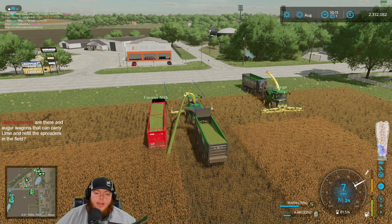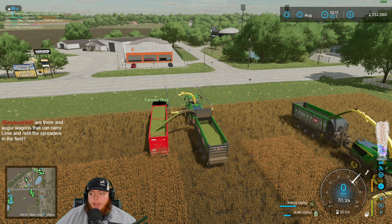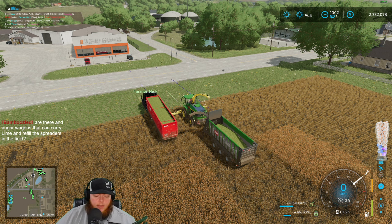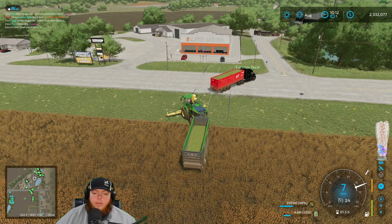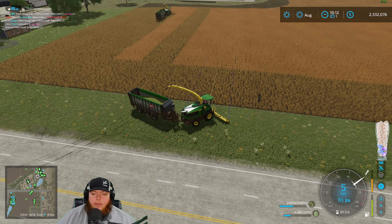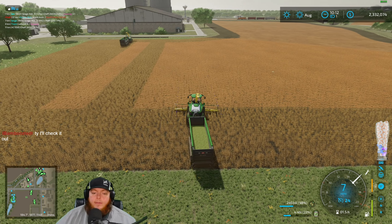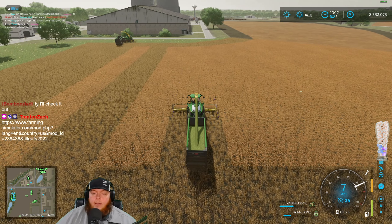In base game there is not an auger wagon that can carry lime. There is a mod out there in the mod hub called 'Lime to Auger Wagon' that'll allow you to put lime in your auger wagons. There's a new one that just came out too. We have one converted from FS19 — I think Leonard converted this one. It's very handy especially in multiplayer if you have somebody run the spreader and somebody run the auger wagon.